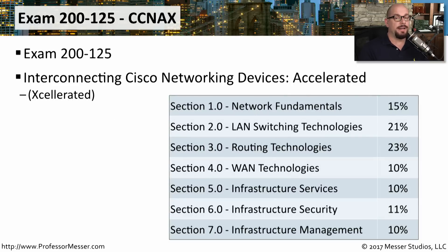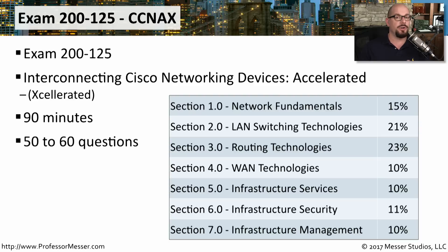Instead of taking the ICND-1 and ICND-2 separately, you may opt to take the 200-125 exam, which is the Interconnecting Cisco Networking Devices Accelerated — that's what the X stands for in CCNAX. It's 90 minutes long, but you'll get a few more questions: about 50 to 60. This exam costs $295 in the United States. The topics are the same as the ICND-1 and ICND-2 combined on this single exam.